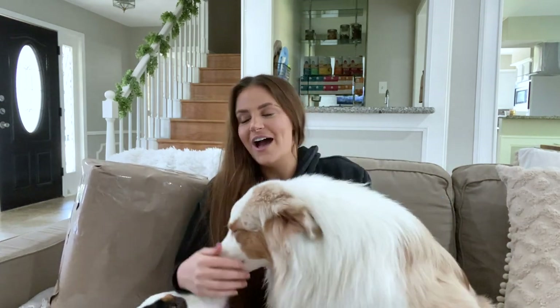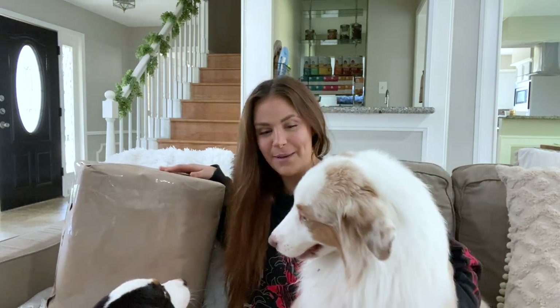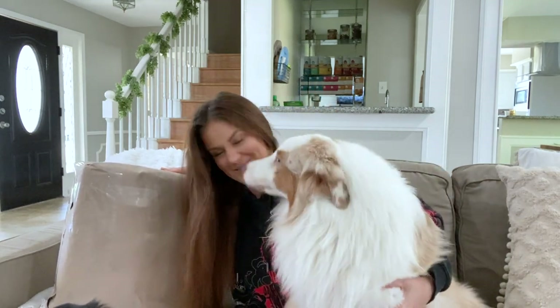Hey and welcome back to the channel! Today we're doing a little bit of an impromptu video — we're doing an unboxing from What's Pop. Bandanas — are you excited? Yeah!